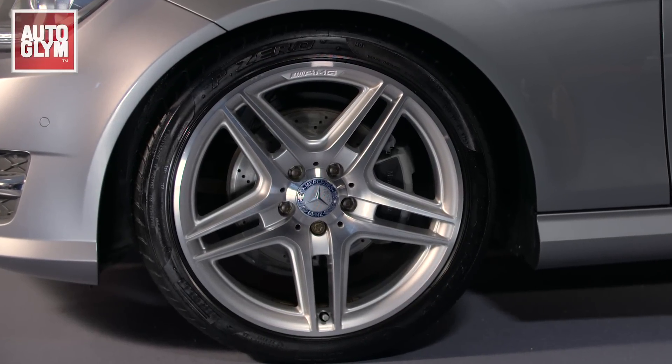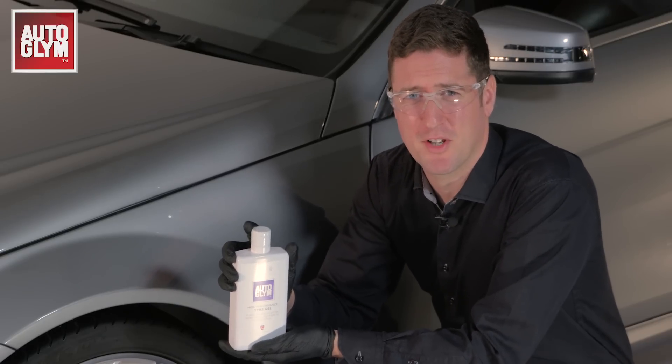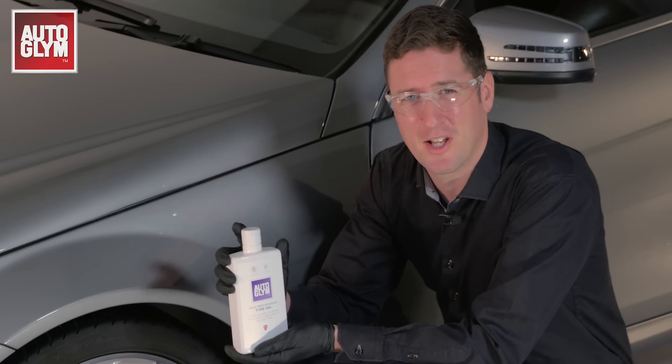Perfectly dressed tyres really complete the look of your wheels. High performance tyre gel is our most durable dressing yet. The thick gel clings to the tyres, eliminating fling.